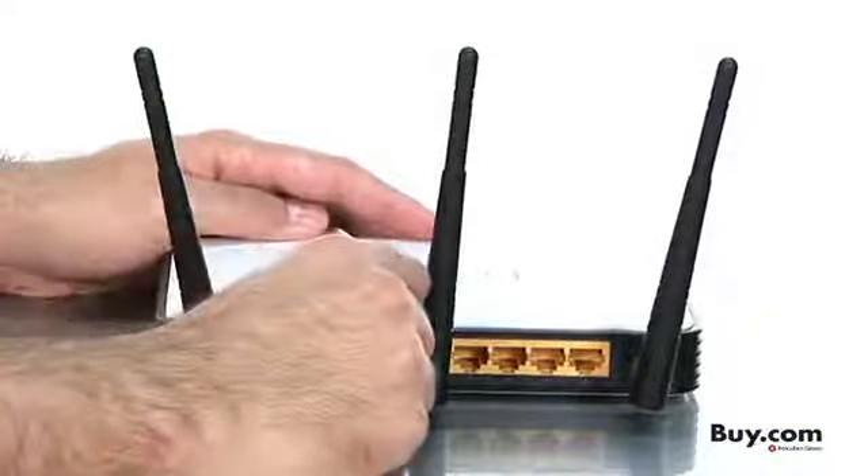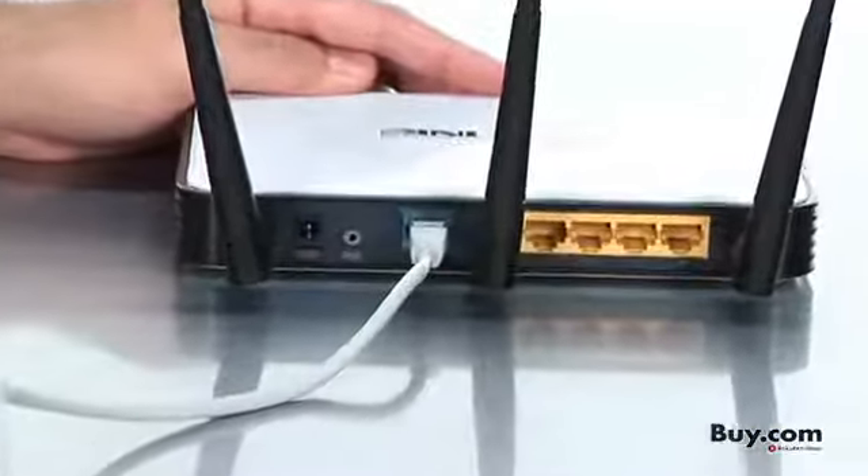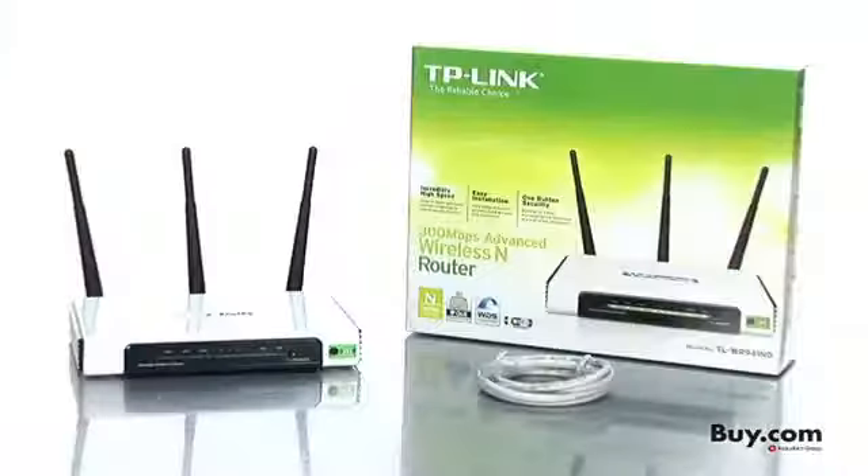Router setup is very easy. Simply type in the router's IP address into your web browser and it will direct you to a step-by-step guide. Or, you can choose to use the enclosed setup CD.